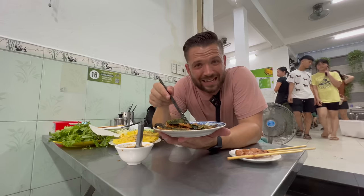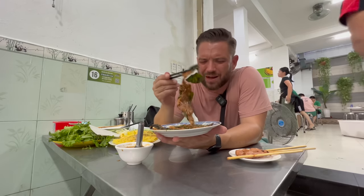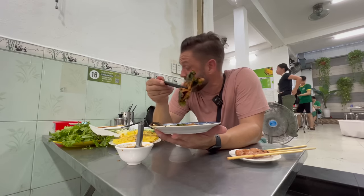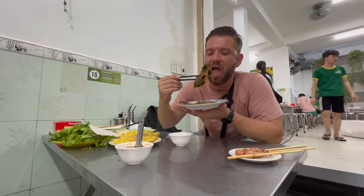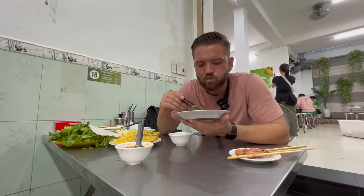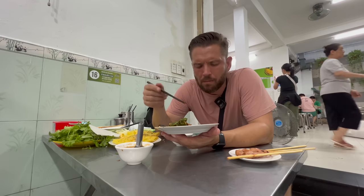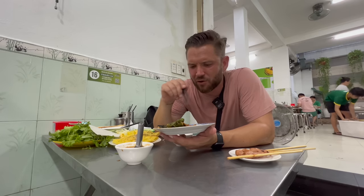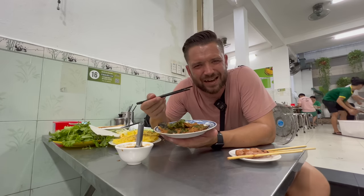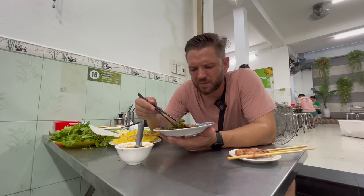I guess I didn't really need to order the típ bò lá lốt separately because I already had it in the bún, but we'll try it anyway. It's got little crushed peanuts through the marinade so it's almost like a satay kind of vibe, but with that lemongrass you've got that zestiness, and a load of garlic.